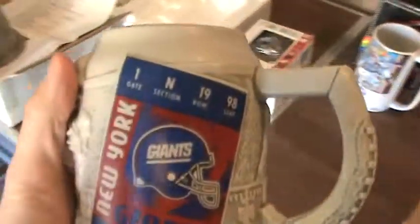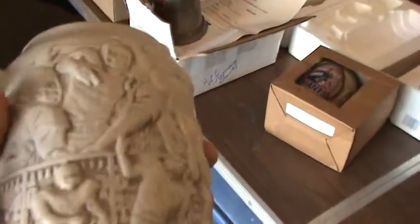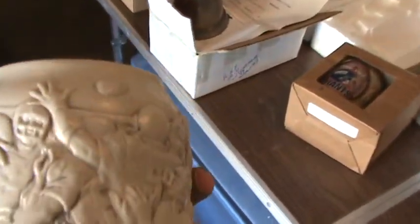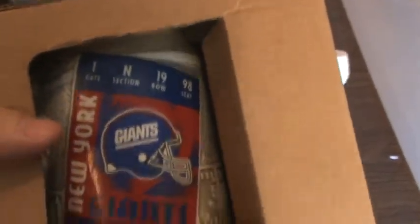Here's the first mug. It looks like a ticket stub and it's almost like a statue type material where it's raised, showing the players. And here's a second one of this — this one's still in the package. Not too much identifying, but it's a great Giants ticket-style mug with a raised player. So there's two of those.